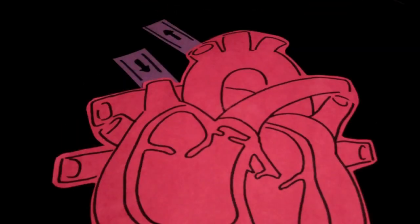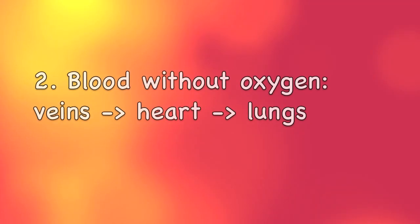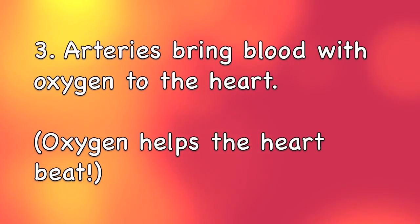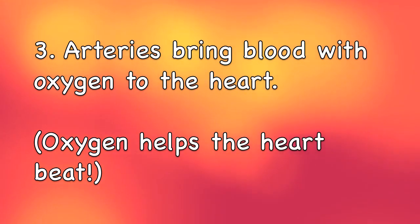However, your heart is a muscle too, and it needs oxygen to function. So there are coronary arteries that branch from the aorta and deliver oxygen-rich blood back to the heart muscle. To recap: your blood carries oxygen to muscles in your body because your muscles need oxygen in order to move. Deoxygenated blood goes to your heart through veins, where it can then be sent to the lungs to get oxygen. That oxygenated blood gets sent to muscles in your body, including your heart, through arteries. Your heart needs oxygen to pump and beat. Sound good so far?